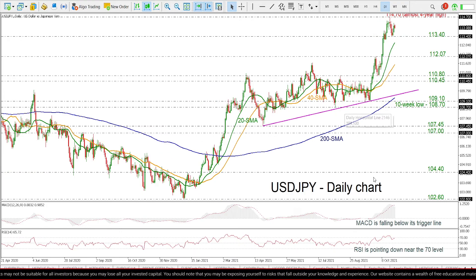Looking at the technical indicators, the MACD is falling below its trigger line, but it remains in the positive region, while the RSI is sloping downwards near the overbought area.